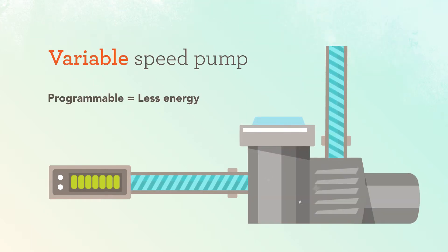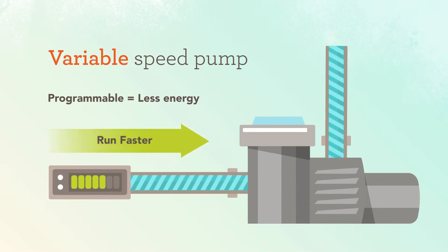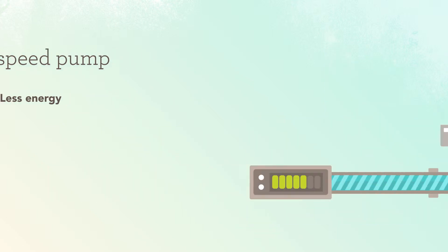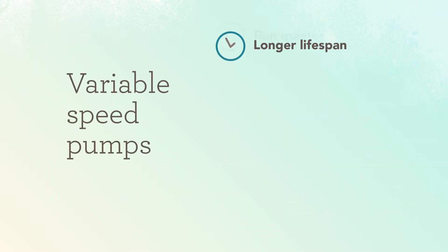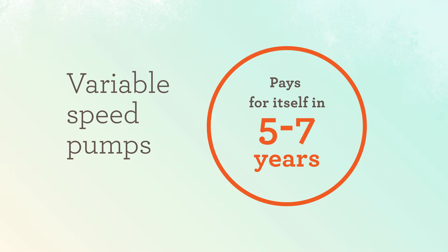Variable-speed pumps allow you to program different speeds that are customized for your pool. They offer flexibility so that you can run it slowly during regular operation, and speed it up when performing tasks that require faster water flow, such as cleaning or heating. Variable-speed pumps have a longer lifespan, run quieter, run cooler, and are the most energy-efficient solution for your pool. They typically pay for themselves in only five to seven years.